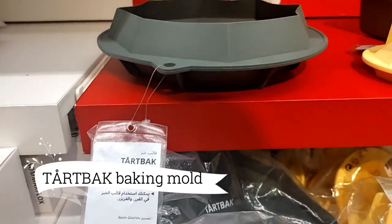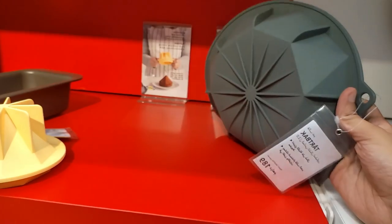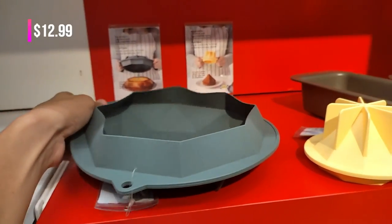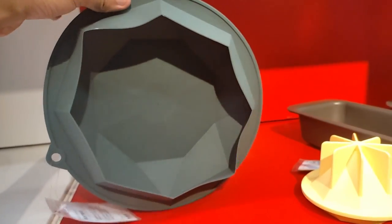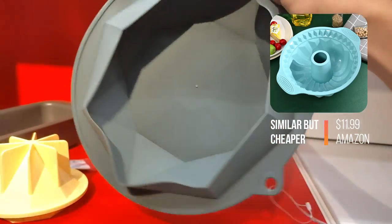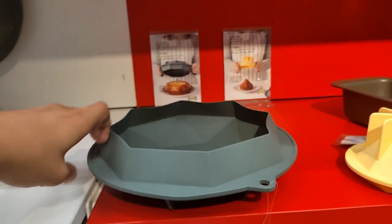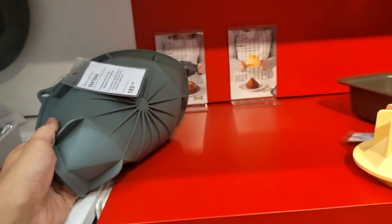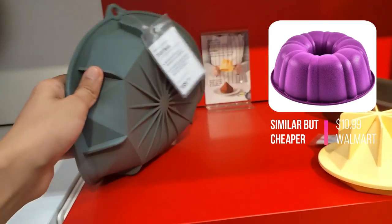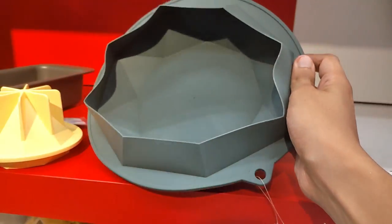Experience the artistry of baking with the Tart-back Diamond-Shaped Baking Mold, where every confection becomes a masterpiece, at $12.99. This resilient silicone mold withstands oven temperatures up to 425 degrees Fahrenheit, ensuring even and consistent heat distribution for perfect results. As versatile as it is durable, it effortlessly transitions from oven to freezer, providing endless possibilities for delightful treats that will impress your guests.